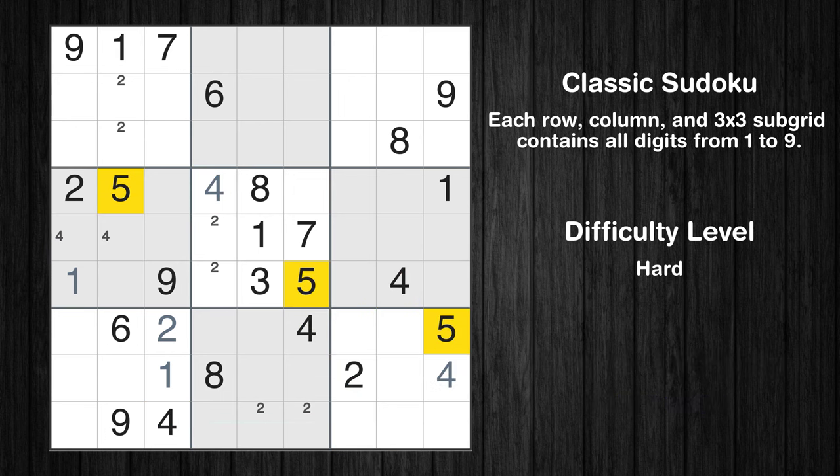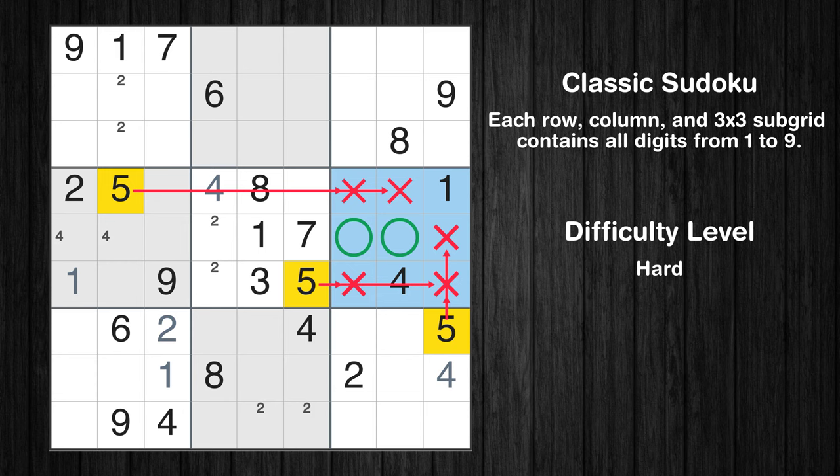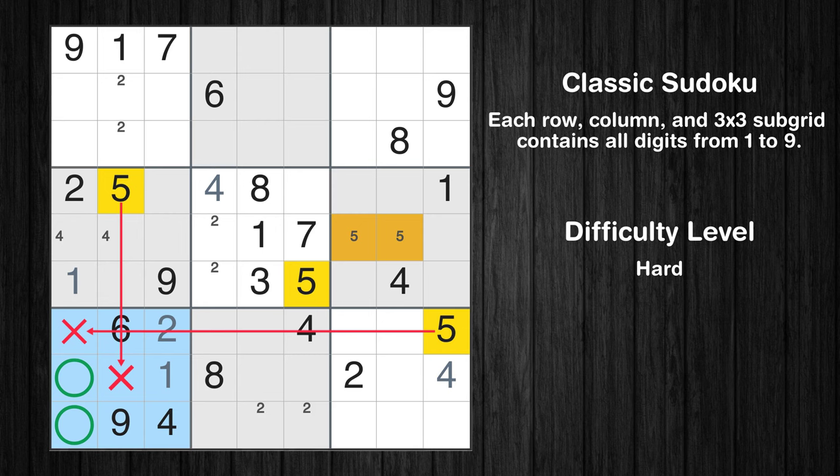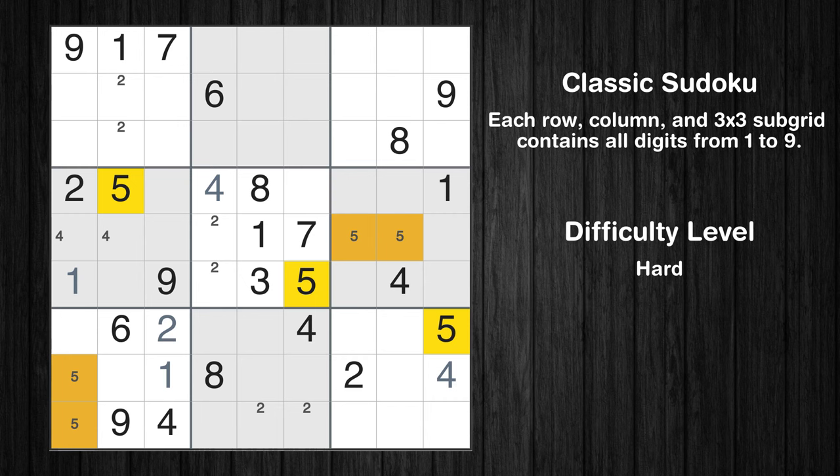Let's move to number 5. Only two positions left in the sixth box where value 5 can be placed. Only two positions left in the seventh box where value 5 can be placed. Only two positions left in the first box where value 5 can be placed.